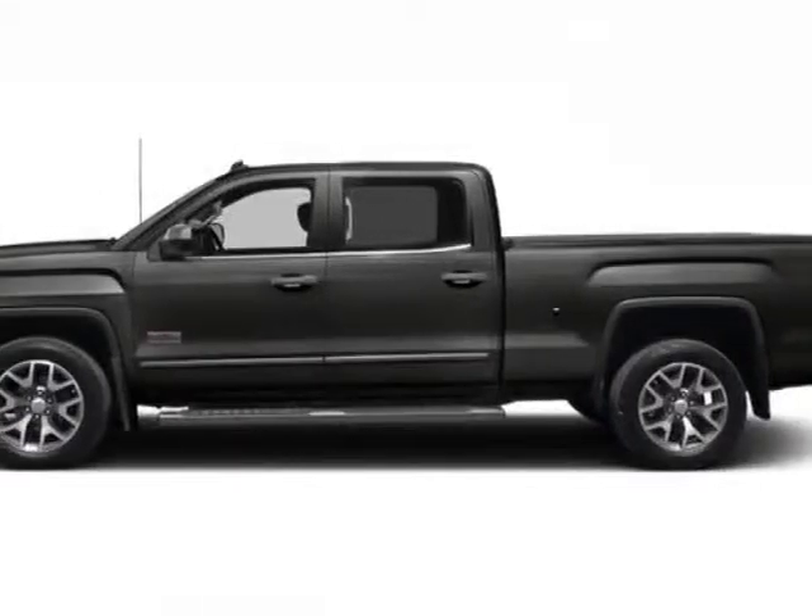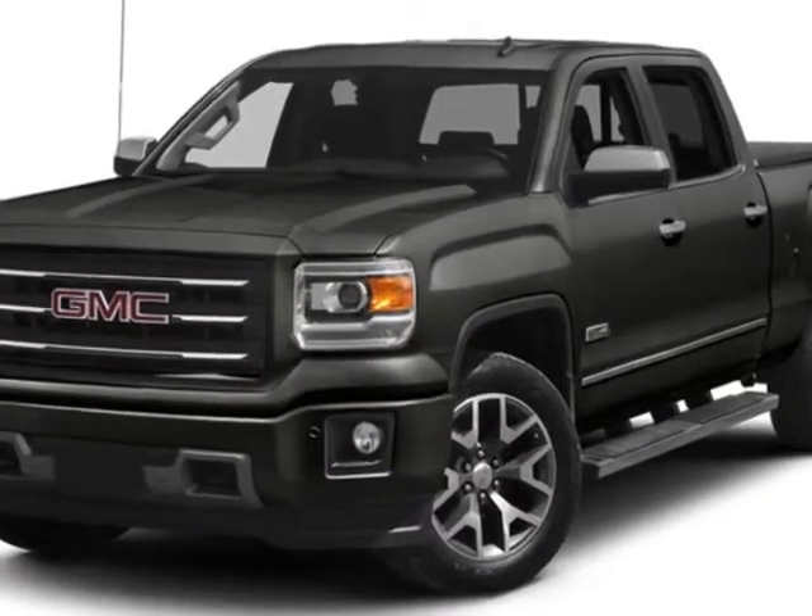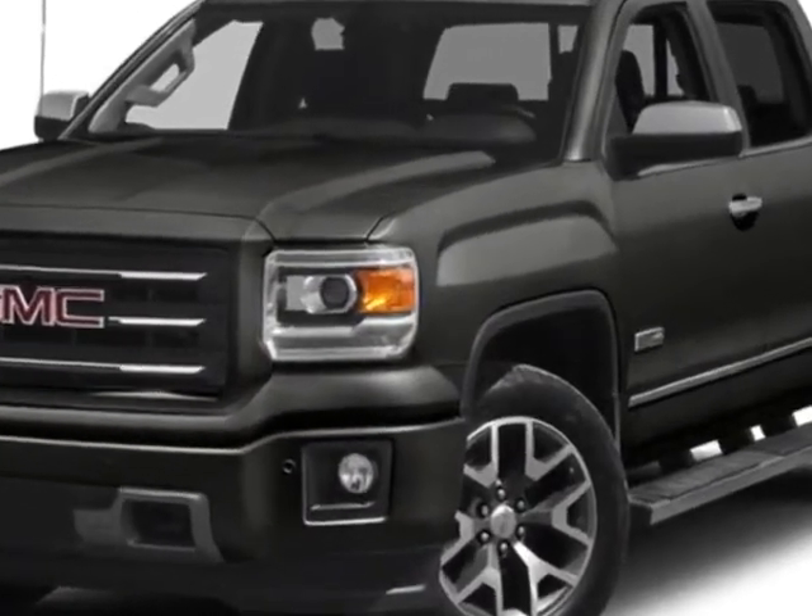Come take a look at this new 2014 GMC Sierra 1500. For your protection, this vehicle has a full factory warranty.